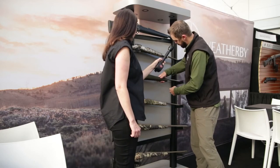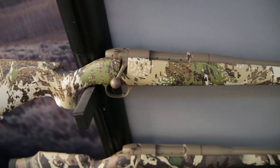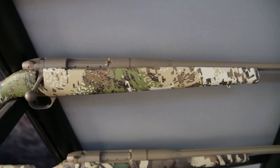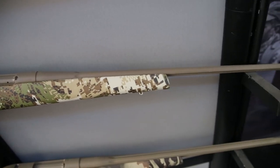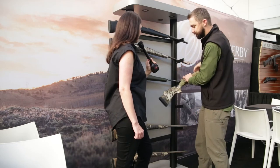Also in the Camilla family is the Camilla Subalpine. This was new in January — it uses the Sitka Subalpine pattern with flat dark earth Cerakote, and has the same stock profile as the Camilla Ultra Lightweight.